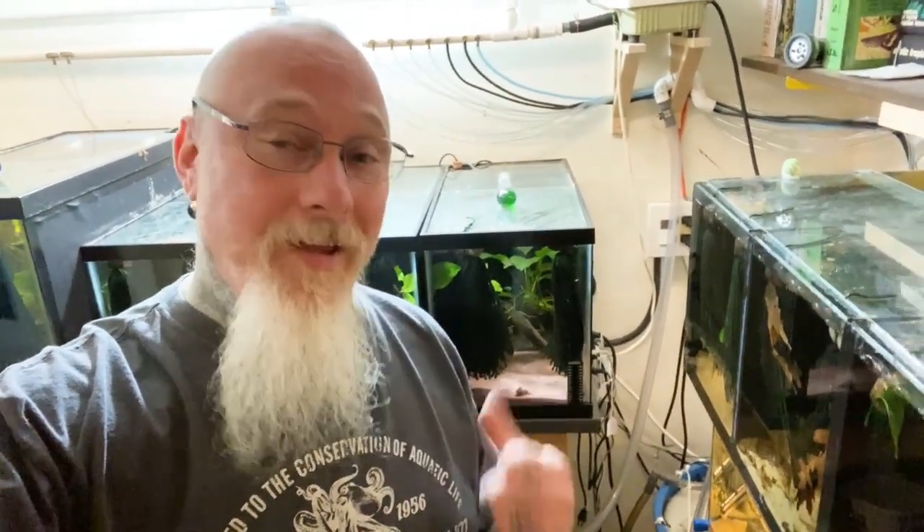You guys have been asking for it — I'm back! You can probably judge where I am just by looking around. I'm hiding underneath a set of stairs — that should be the giveaway. I'm back in Saskatoon, Saskatchewan, visiting my dear friend Dana Allen, the incredible Corydoras breeder. We're going to take a peek and see what he's doing, and maybe Dana will give us a few tips.